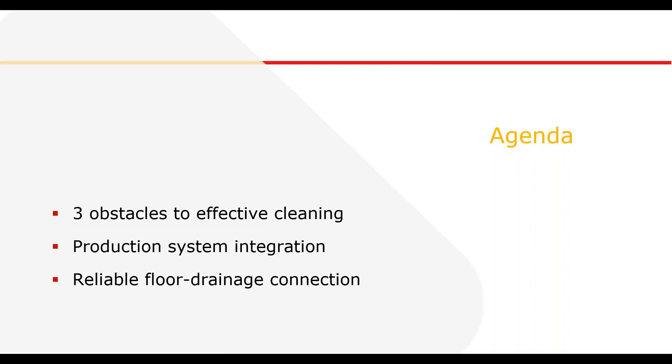During this webinar we will show you the main barriers to efficient cleaning, explain how the floor drainage and the whole production system affects cleaning as a complex system, and finally introduce you to simple solutions that ensure your drainage process is supported by reliable infrastructure. I'll now pass over to Dan Loader to share his expertise with us.